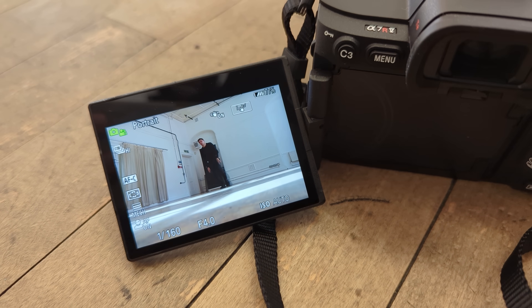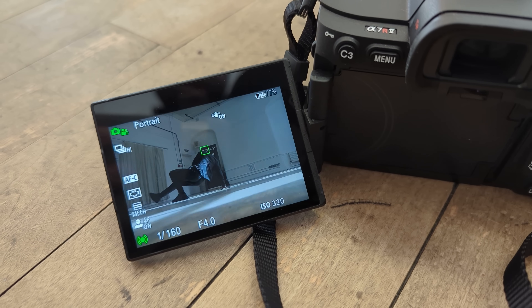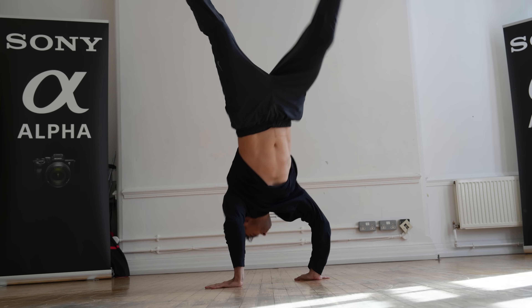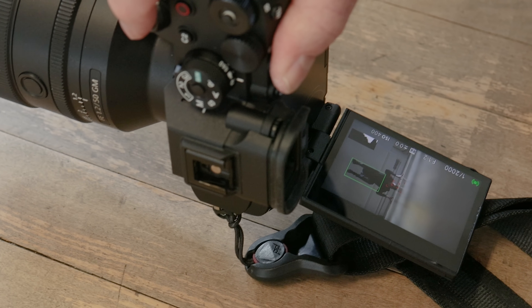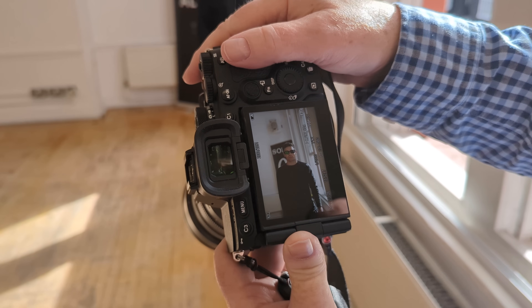So why is the a7R5 autofocus so cool? It all starts with the new Bionz XR processor inside the camera. Sony showed us a demo of the processor being able to identify limbs, the torso, and the direction they're facing, as well as head and eyes — which would be really handy with long-distance telephoto on smartphones. It knows not just how to focus, but also how to expose if it detects a subject. As for eye detection, it's 60% more accurate than the previous generation, and it can even detect an eye if the subject is wearing sunglasses.